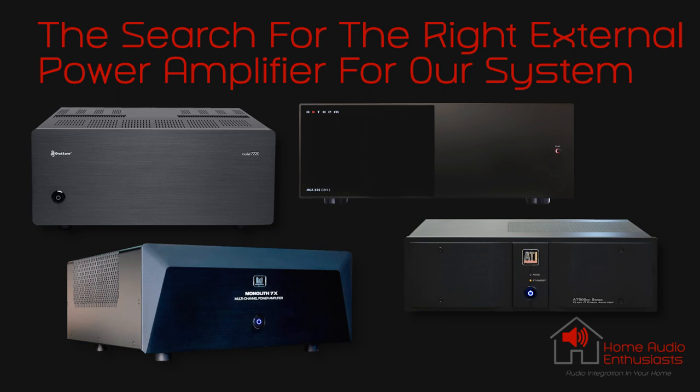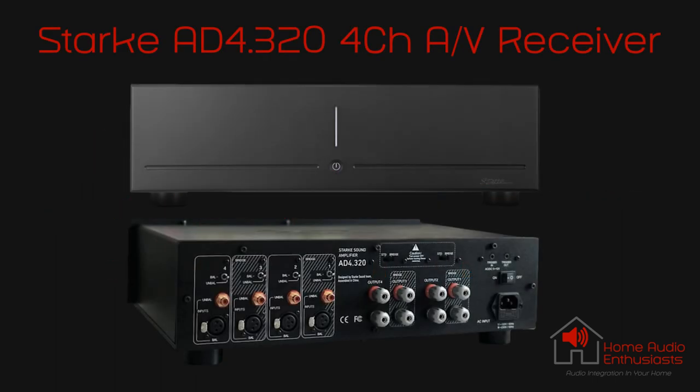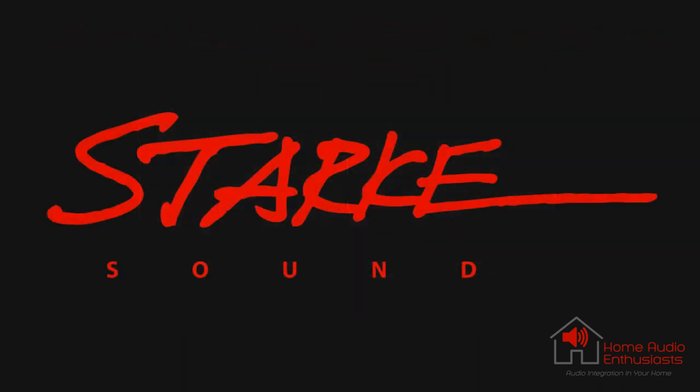We considered seven- and eight-channel amps from Monolith, Emotiva, ATI, and Outlaw Audio, to name a few. By a random search, a company I had not heard of before — Stark Sound in California — came up. I went to their amplifier section that listed four available products. Only two were of interest to us: the AD4-320, a four-channel Class D, and the A8-350, an eight-channel amplifier. As we prefer Class A type application, and after reading the information posted on their site, the A8 was the one that would fit our criteria perfectly. They had just started to offer their own direct-to-consumer sales website option to purchase.